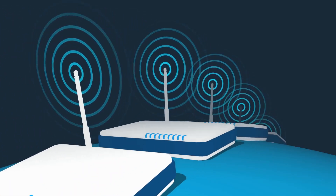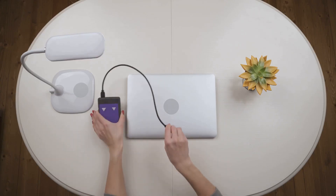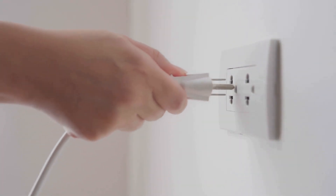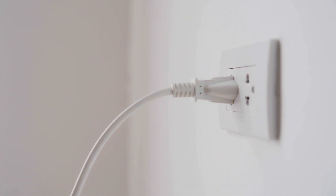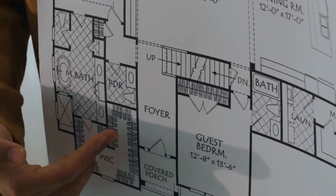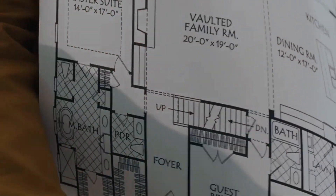Your router passes the baton to the extender, and the extender carries it further. Wi-Fi extenders are generally affordable and easy to set up — you simply plug them into an outlet in an area where your Wi-Fi signal is weak and they'll amplify the signal, reaching those previously unreachable corners. If you've got a larger home or a more complex layout, a mesh network might be a better option. Mesh networks consist of multiple nodes that work together to create a seamless Wi-Fi network throughout your home.